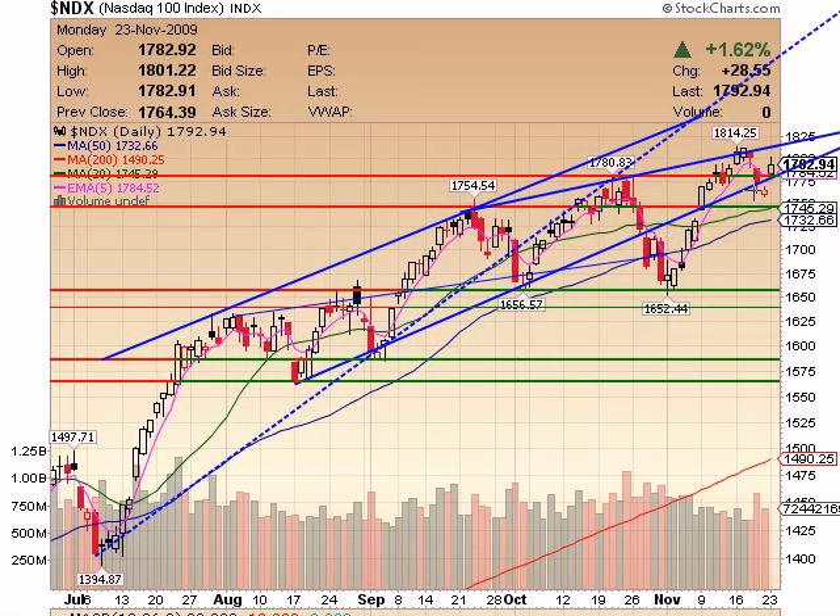NASDAQ on a daily: gap down, close below, but bulls bring it right back up again — right back into this rising wedge that we're watching. Going forward, those areas I gave you on the 60-minute, also watch them over this upper trend line. A break above that 1,815 mark is one more reason for the NASDAQ to get bullish.